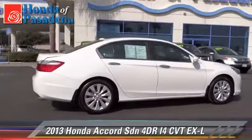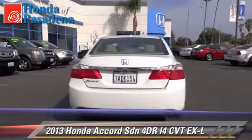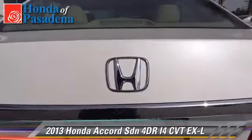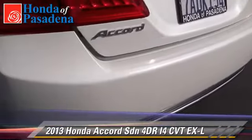The 2013 Honda Accord EXL with an automatic transmission. This front-wheel drive sedan has fewer than 10,000 miles on the odometer and is well equipped. This Honda features leather seats and memory seats.